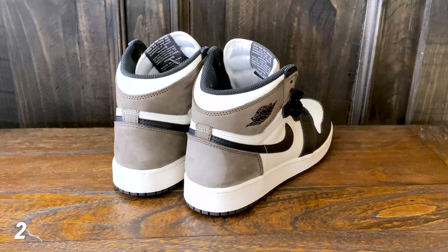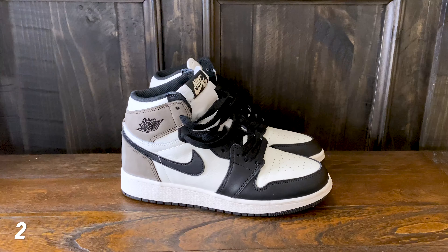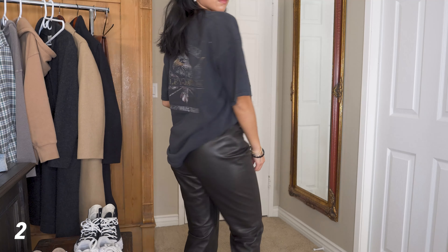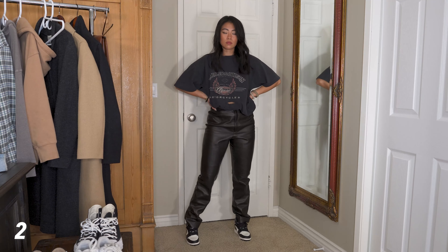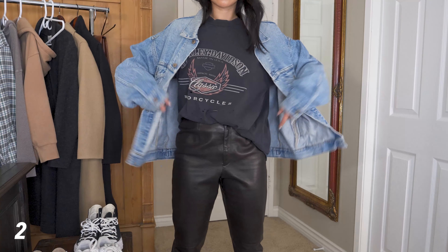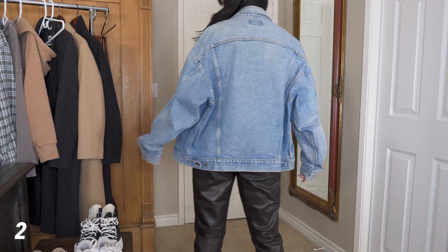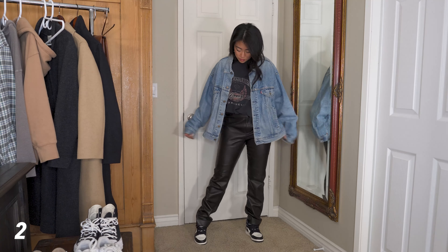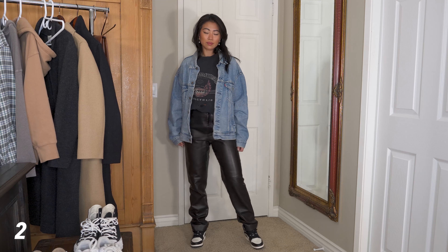Next outfit, I wanted to style my Jordan 1 Mochas — these are the highs. I get questions all the time about my Jordans and I do have a video all about how to style them. This top is thrifted — it's a great graphic tee, and I love thrifting for finding these types of t-shirts. I have it tucked into my pants, and then I have an oversized denim jacket over top. This jacket is also thrifted — it's a vintage Levi's jacket. The oversized look adds a pop of color and prevents the outfit from looking too plain and monotone.